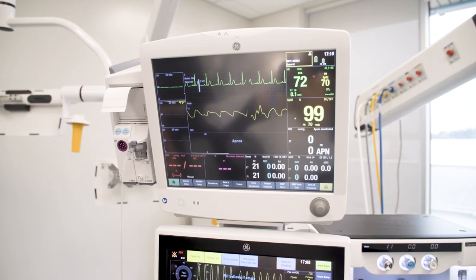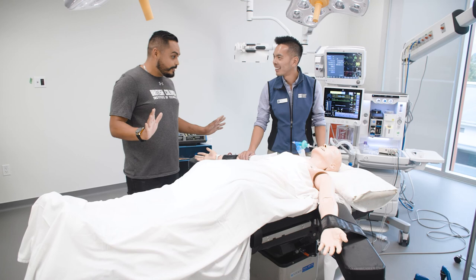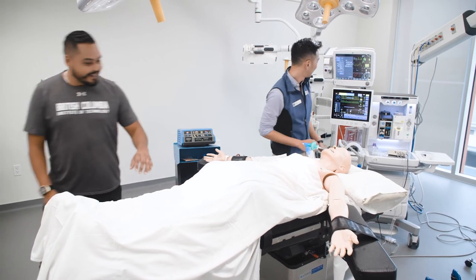Yeah, when they go to the hospital, hopefully this is going to be exactly what they're going to see. Okay, well, I'll let you get back to work. Thank you for joining me. No problem. Awesome.